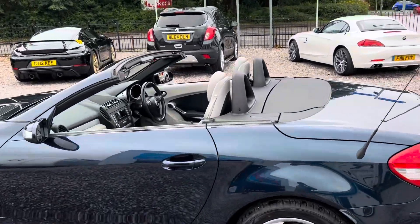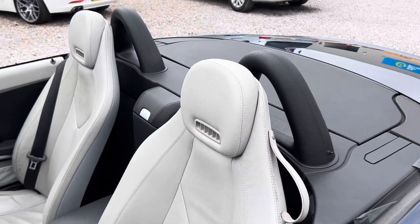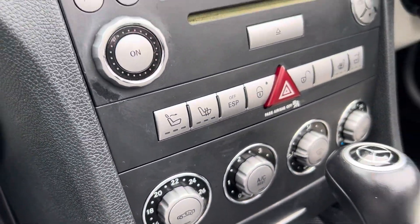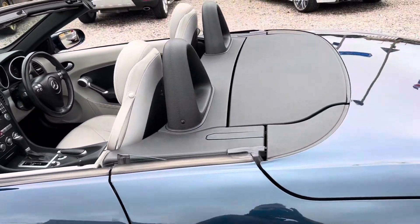It's got silver interior — or silver hide as it's called — and the all-important air scarf, which blows nice warm air down your neck. It's controlled the same way as the heated seats, from those buttons there. You can have three different speed settings, and that warms your neck up if you're going down the road with the top off.